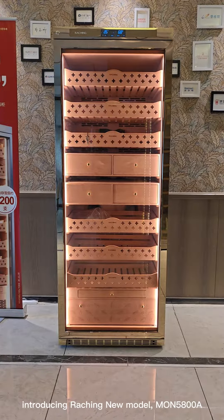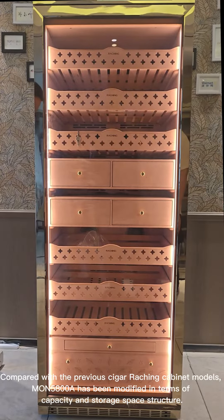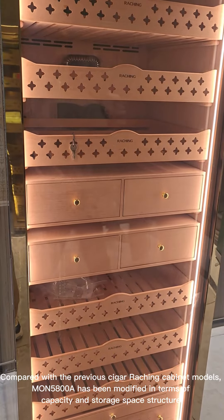Introducing the new model MON5808. Compared with the previous cigar cabinet models, MON5808 has been modified in terms of capacity and storage space structure.